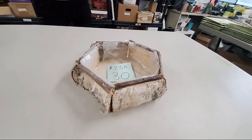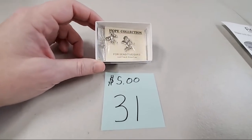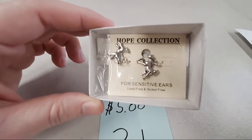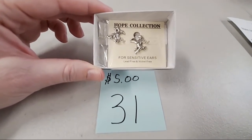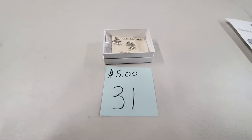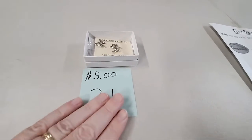Then some silver horse earrings — $5 each. We have two sets of these so we can sell them to two different people. They are lead free and nickel free. Sweet Sarah Kay, sold number 31. And Susanna Newsy, sold number 31. Enjoy your horse earrings.